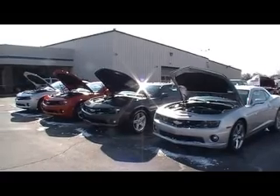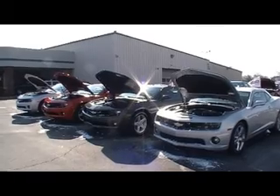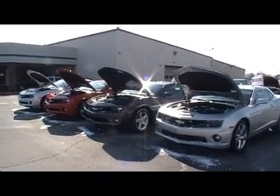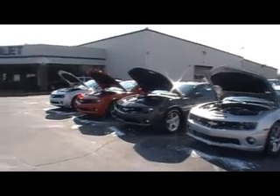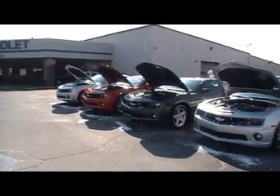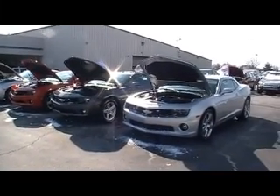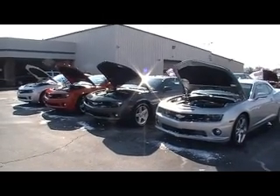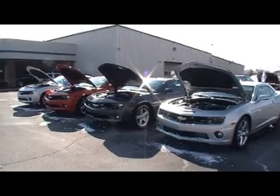Guys, we're at Mountain View Chevy, of course. Another beautiful Saturday. Snow on these cars and I want you to see four Camaros — three 1LTs, V6s, and one 2SS right here in a row, ready for you to come test drive, all pre-owned. Now let's look at each one of them individually.